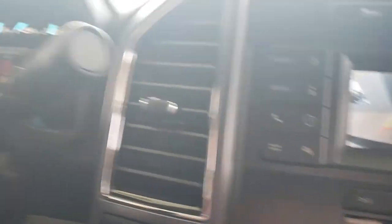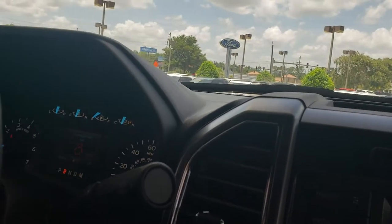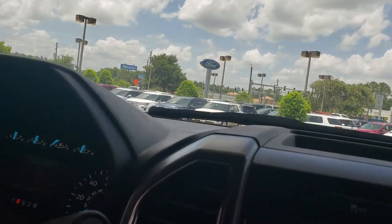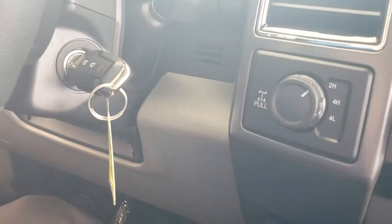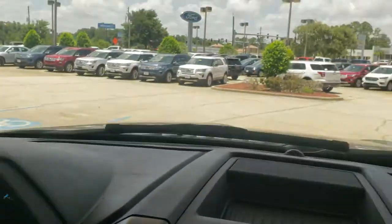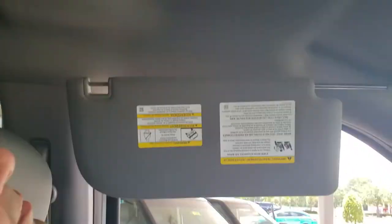This vehicle also features... well, I was going to play you a song, but it's not playing. So anyhow — shift on the fly, lock and diff, all your steering wheel controls, awesome dash, a mirror that dims — it's the auto dim — a place to put your sunglasses, and vanity mirrors.